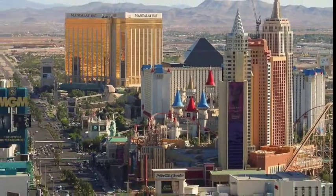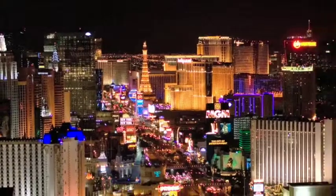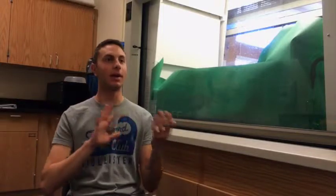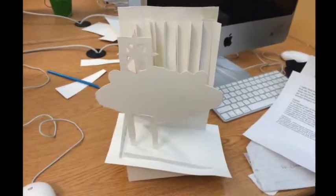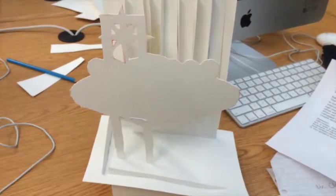We chose the theme of Las Vegas because we thought the sights and neon lights are like a magnificent art piece. Our 3D sculpture is of the Las Vegas sign. Alongside it, we have the Las Vegas skyline — the strip. We have it during the day and night, depending on which angle you're looking at. Our mock-up was made from construction paper, which proved to be quite flimsy. This led us to finally create our 3D sculpture of the city that we love.